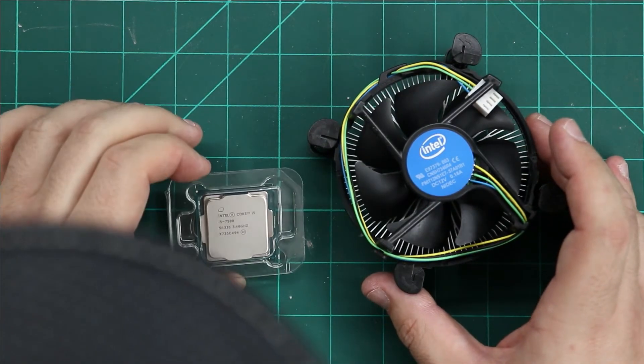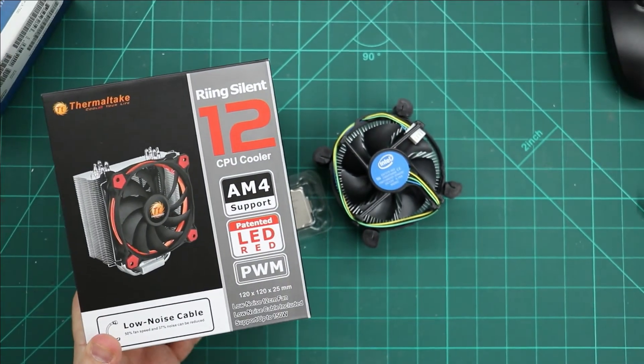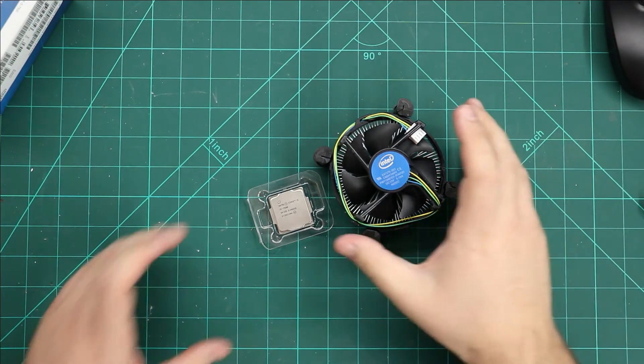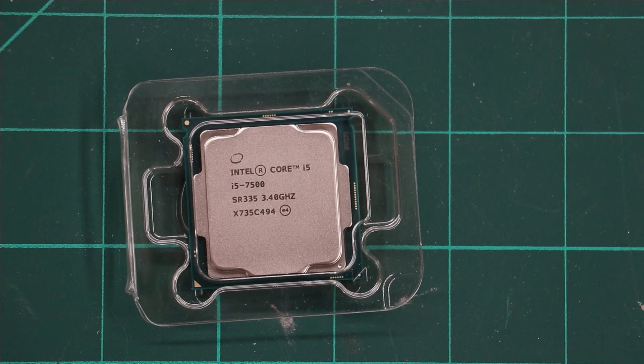That's what's in the box. Of course, we are going to cool this CPU with this cooler. If you have any questions, ask below. See you next time, bye!